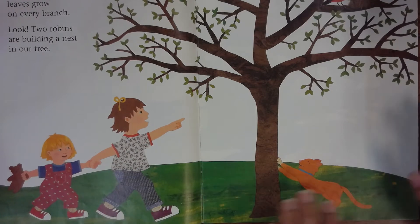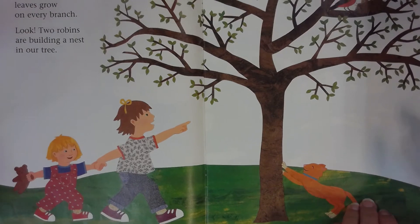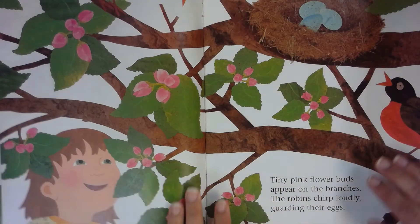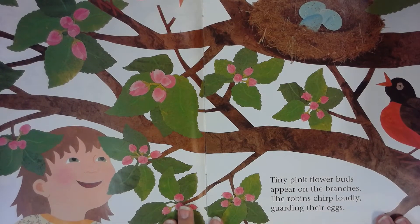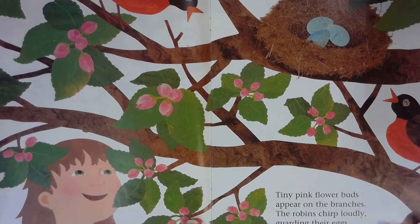Look — two robins are building a nest in our tree. Tiny pink flower buds appear on the branches. The robins chirp loudly guarding their eggs.